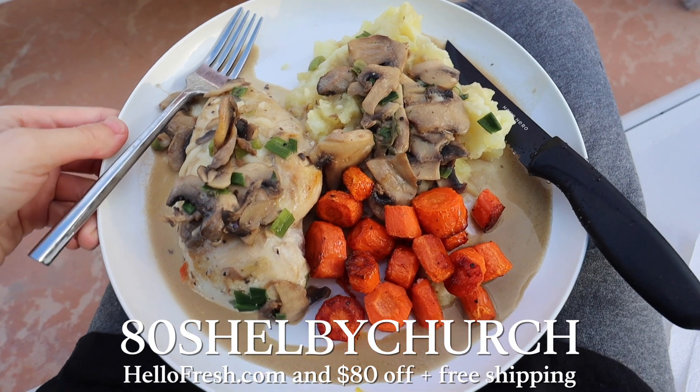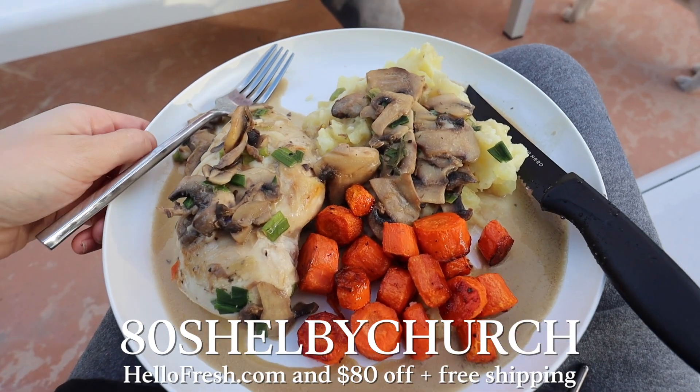Hello Fresh has a deal for you guys — I've made their pasta and tacos before and they're so good. It gets me out of a cooking rut and I actually learn something new each time. You can go to hellofresh.com and use code 80SHELBYCHURCH to get 80% off five boxes, including free shipping on your first box. Let me know which recipes you like best!